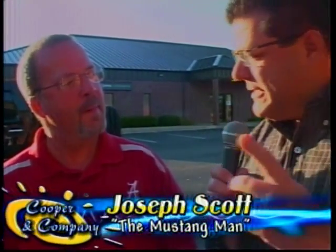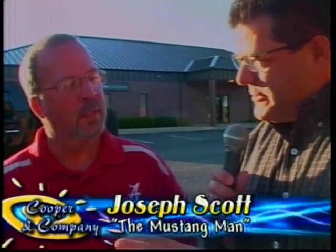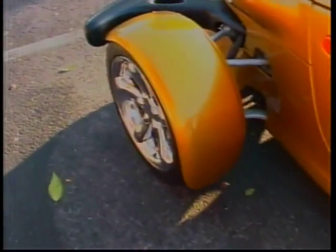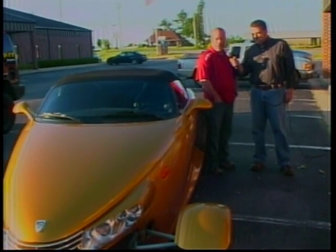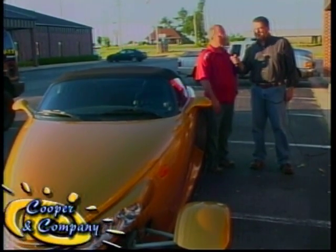You have brought a gorgeous car. I have lusted on it. It's gold — that's the thing that really catches your attention. But you were telling me during the break there's a reason you don't see many of these gold. But first of all, tell the viewers what this is. It's a 2002 Chrysler Prowler. And this is one of only 583 that were painted the Inca gold.